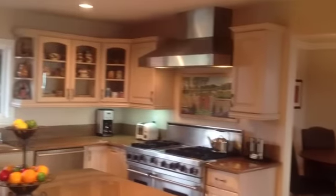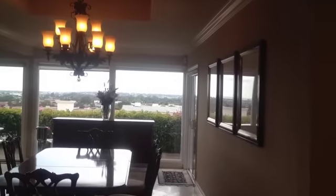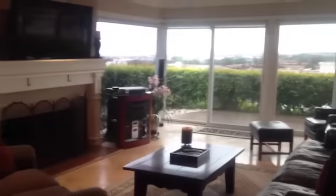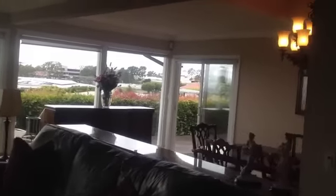Wonderful big huge kitchen. A little breakfast room. Formal dining room. Panoramic views. And formal living room with views at night of Fashion Island.